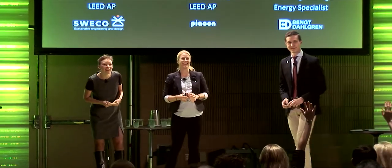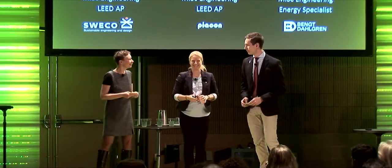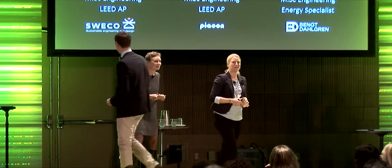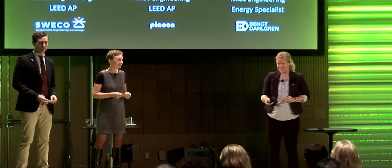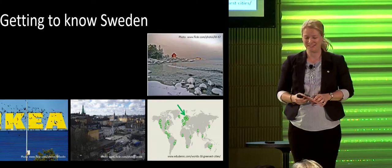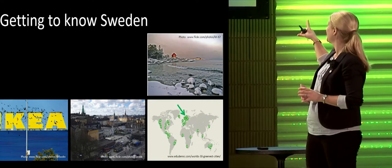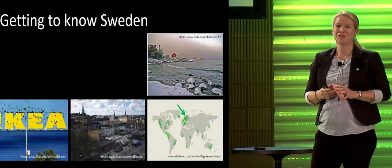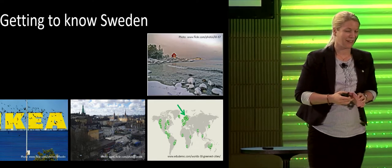Are there any people who've been to Sweden in the audience? Oh, that's a lot - hope there will be more to visit Sweden afterwards. We are all engineers - is there any engineer in the audience? Good to know. We want to start by helping you get to know Sweden a little better. It's quite a small country in the northern part of Europe. You can see the big arrow on the map, but you can't really see Sweden because it's hidden under green dots - those symbolize green cities.